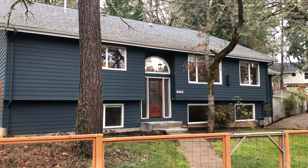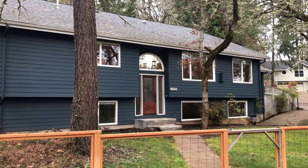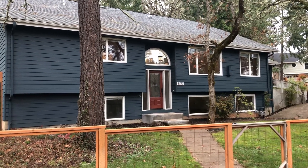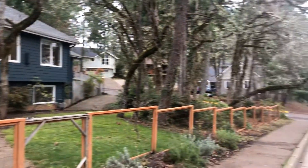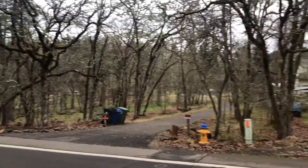Hi there, this is Cameron with Pioneer Property Management here at 5170 Fox Hollow Road in Eugene. This is a three-bedroom, two-bath split-level duplex with a two-car garage. To give you an idea of the neighborhood, I'll do a little 360 view here.